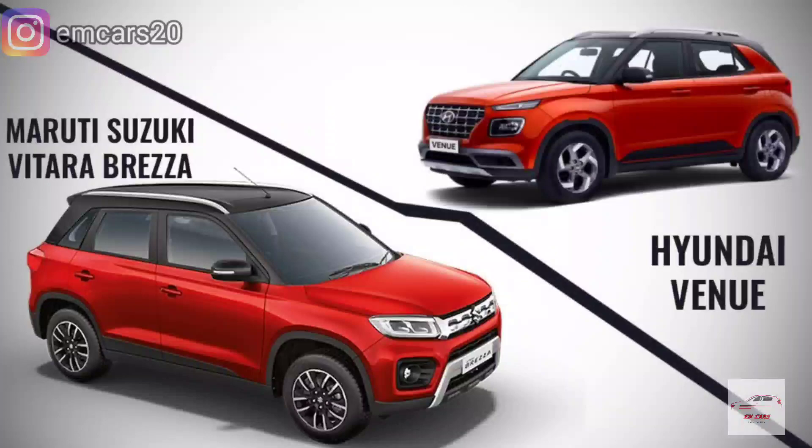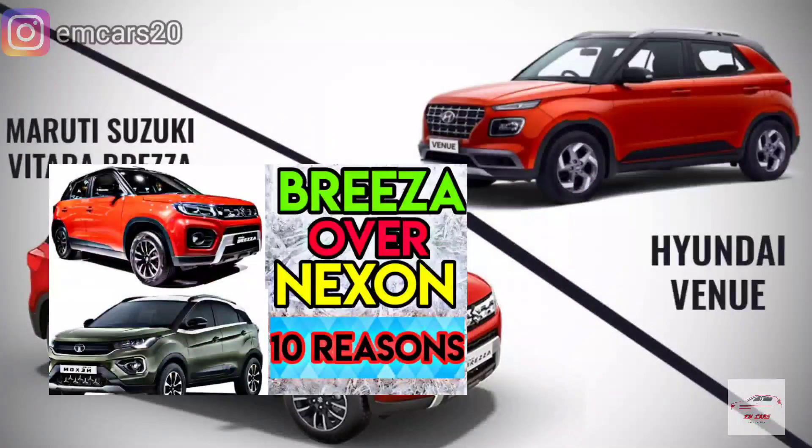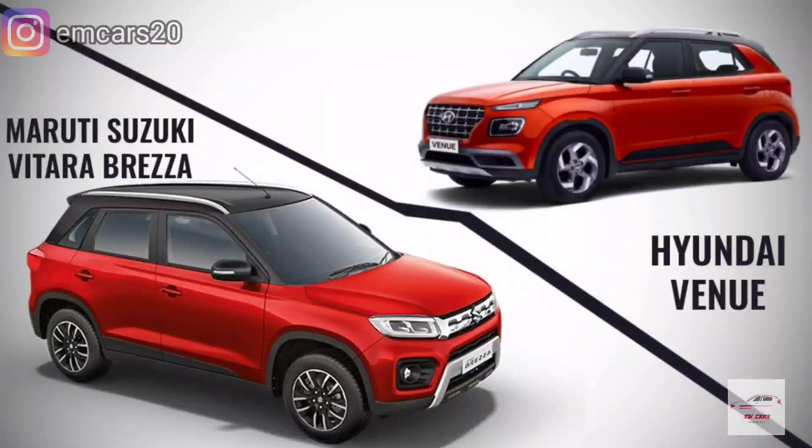I have tried to tell you that if you take an 8 lakh budget and look at these cars in the market — I have also made a video of Nexon's base model which you can watch after this video. So let's start and discuss all the points.